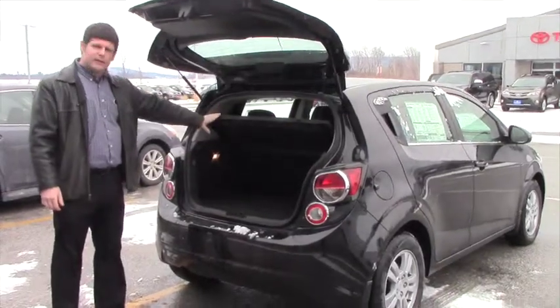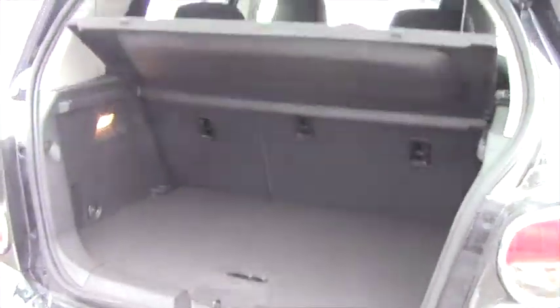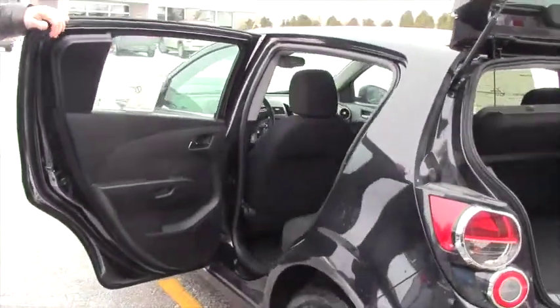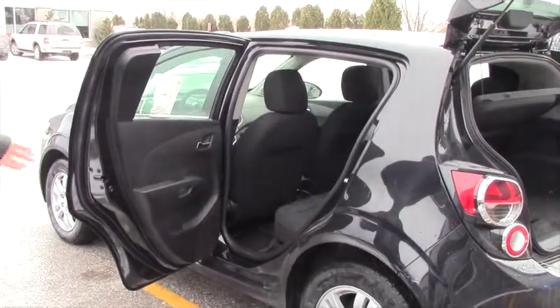Okay John, so it does have decent cargo space here and the back seats do fold down. It is a four-door. Pretty decent amount of room for how compact of a car it is.